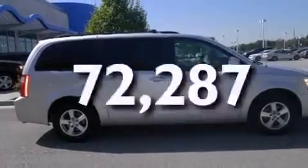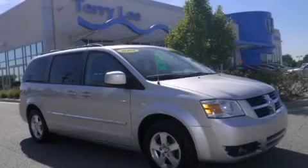This vehicle has less than 73,000 miles. This vehicle won't last long at this price. Call and arrange a test drive now.